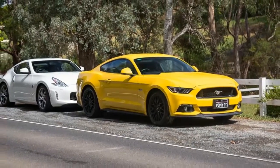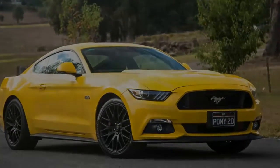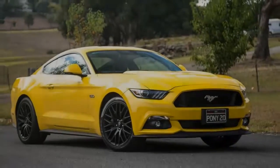Importantly for this test, both cars have two doors, a big naturally aspirated engine up front, and exclusively send drive to their rear wheels. So it's game on.